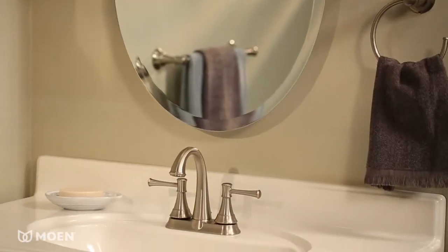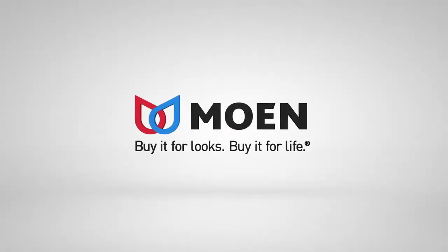The Asheville Center Set Faucet from Moen. Buy it for looks. Buy it for life.